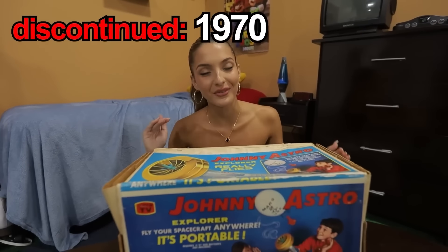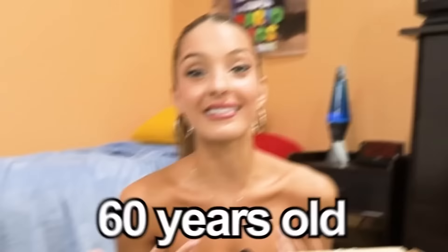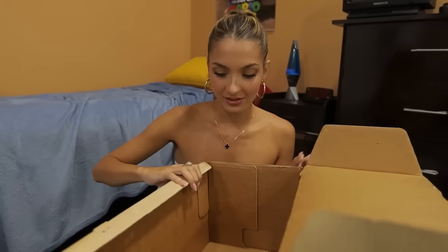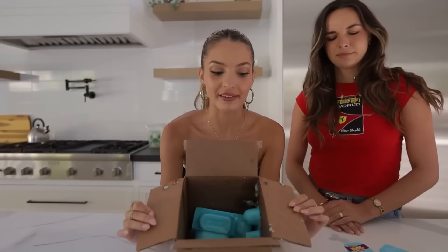Here we have a Johnny Astro Explorer. I'm pretty excited about this one because it's one of the oldest products we have — this toy is from the 1960s, making it over 60 years old. I'm really curious to see if it still holds up. I think I just got scammed. Apparently I didn't read the listing correctly because the seller was only selling the box. I spent $40 on a box. I guess I'll never get to play with Johnny Astro.